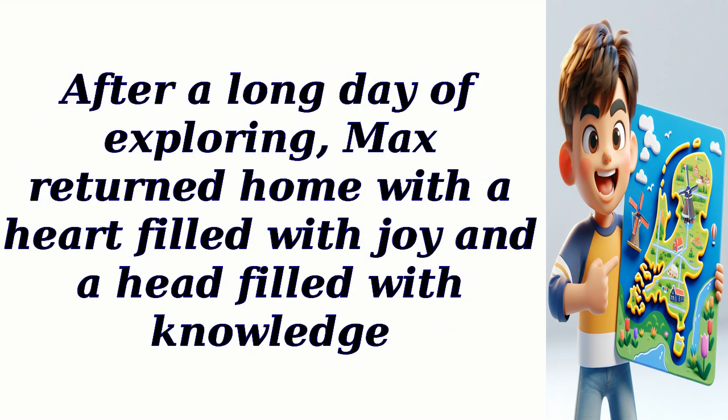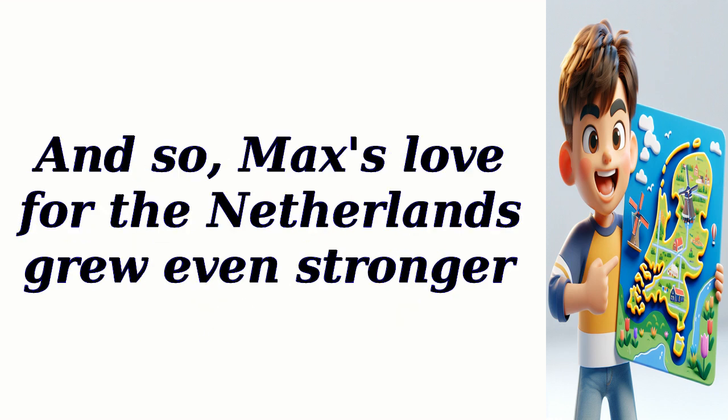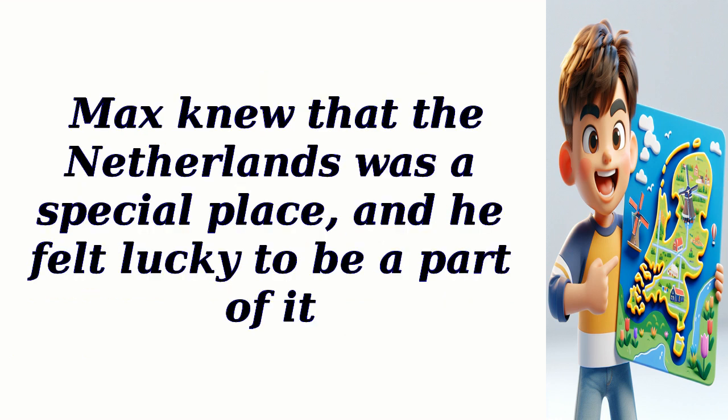After a long day of exploring, Max returned home with a heart filled with joy and a head filled with knowledge. He realized that no matter how small a country may be, it can still have a big impact on the world. And so, Max's love for the Netherlands grew even stronger. He continued to explore his country, learning about its traditions, customs, and the warm-hearted people who call it home. Max knew that the Netherlands was a special place, and he felt lucky to be a part of it.